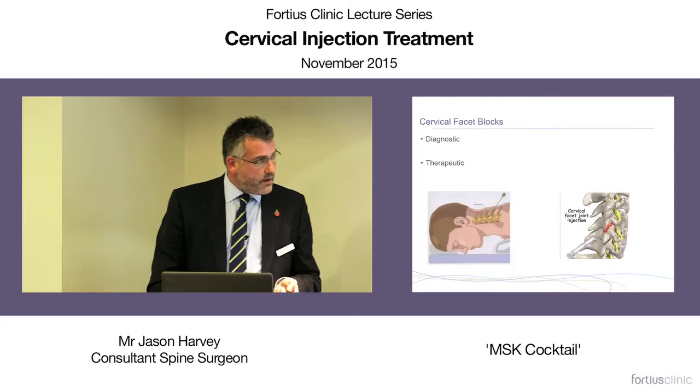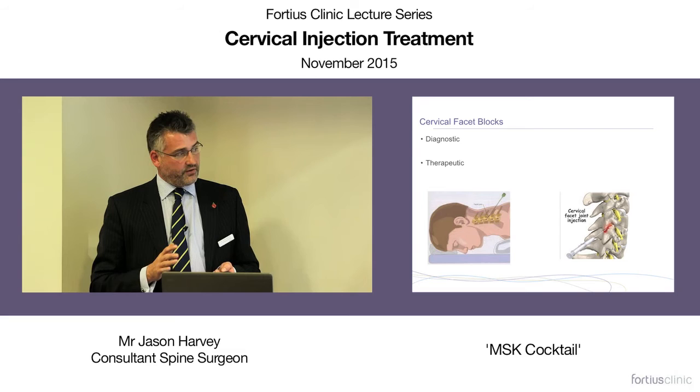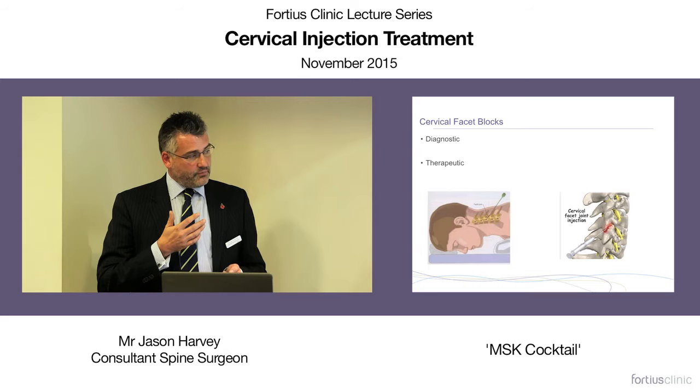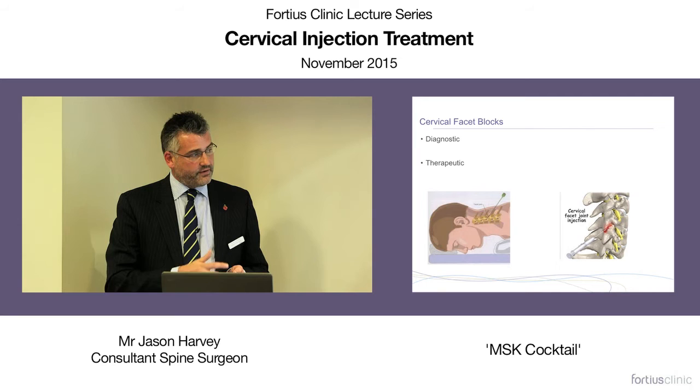With cervical facet joint blocks, I use these both diagnostically and therapeutically. If I'm unsure whether symptoms are radicular or referred pain from the neck, and I'm trying to avoid surgery: if facet joint injections give improvement, it suggests it's not a radicular symptom, and I don't operate for axial neck pain — I do operate for radicular symptoms. So injections may help me avoid surgery.